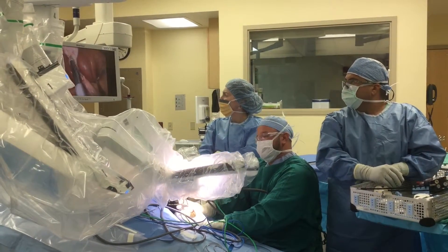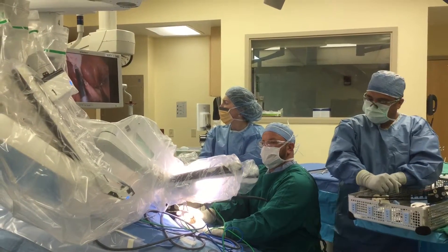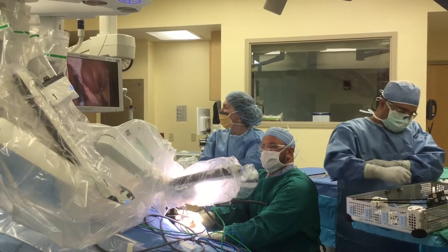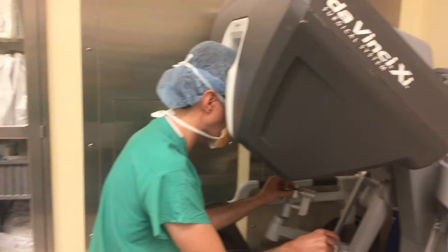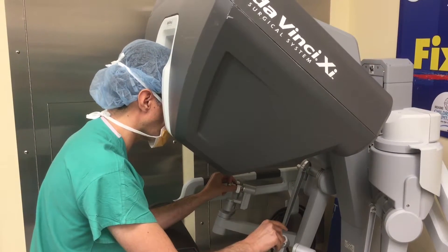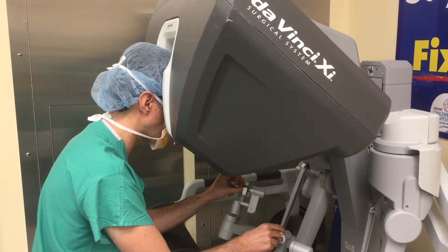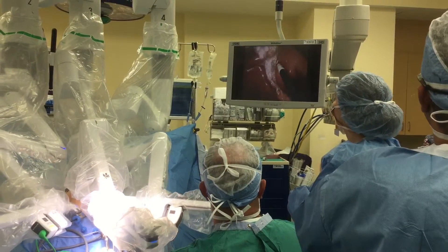Recently we were able to obtain the single-site platform, which has been used in adults, but on the XI system we are proud to provide service to children where we can use only one incision to remove the gallbladder versus four incisions with prior techniques.